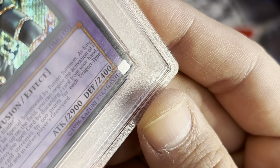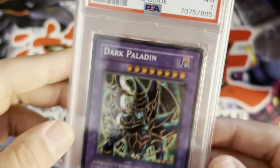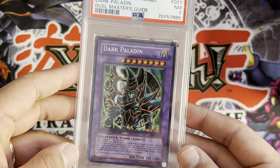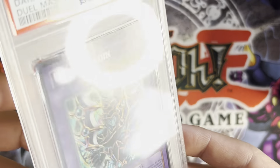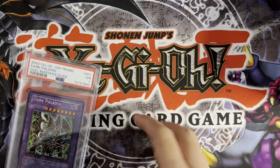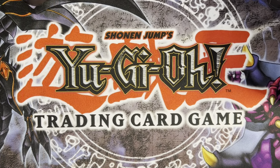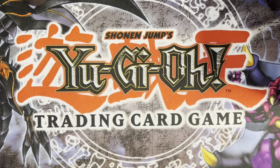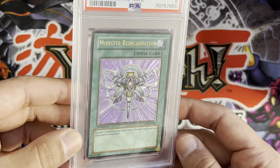Wait, is that a dent? Oh my goodness, did I dent this card? I didn't do that — what the heck. That is a big bummer, I'm going to have to look at that later. Super disappointed about that one.